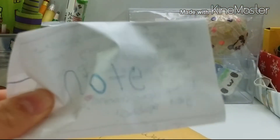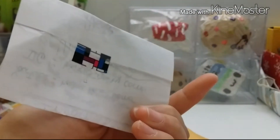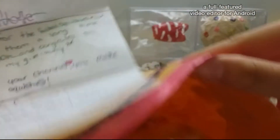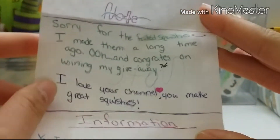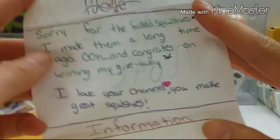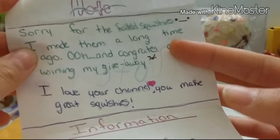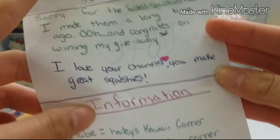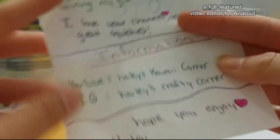And here's a sneak peek. And here's the note. So it says, sorry for the failed Squishies. And these are not failed — I checked out her account and she makes amazing homemade Squishies. You guys should check her out. It also says, I made them a long time ago. Oh, and congrats on winning my giveaway. And it says, I love your channel. You make great Squishies. Thank you.